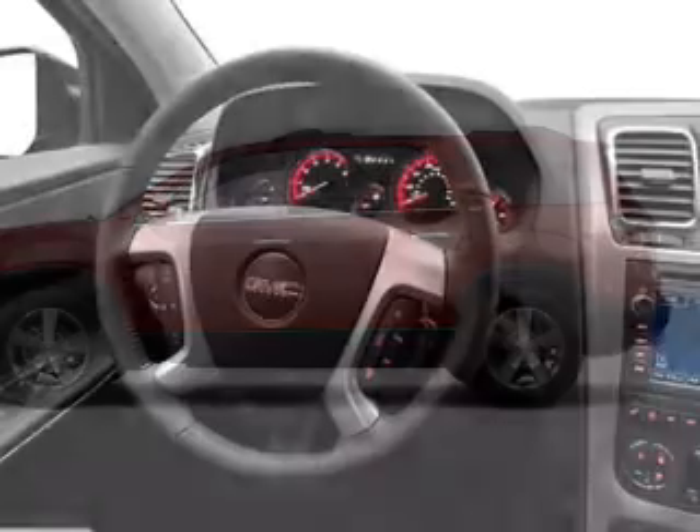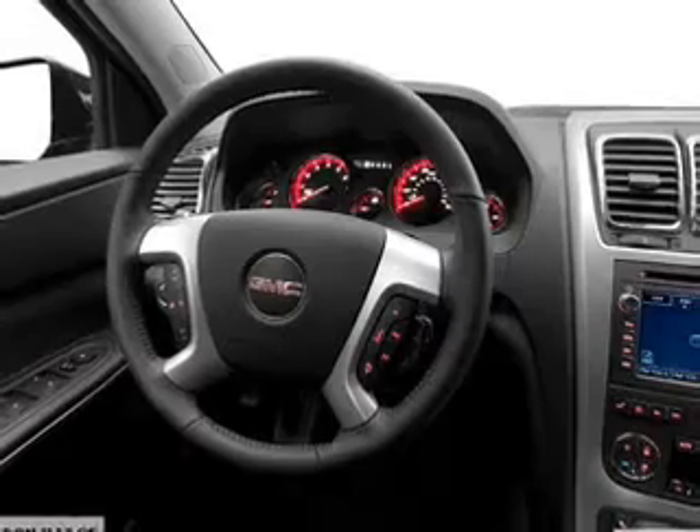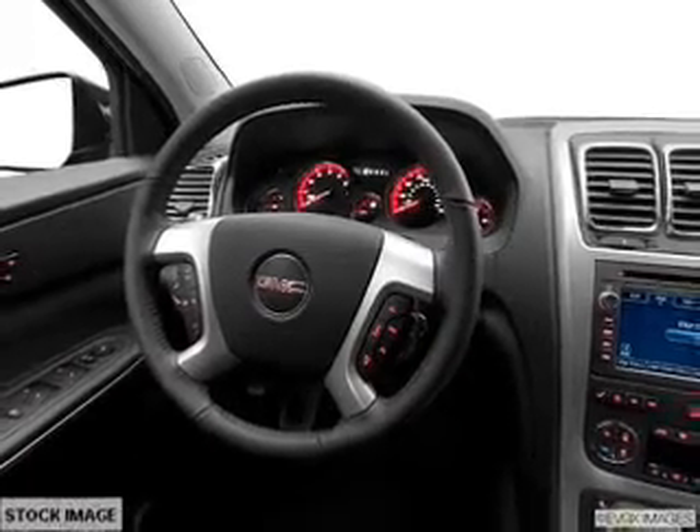Navigation is included to help you get to your destination with ease. Stand out from the crowd with premium wheels. The anti-lock braking system will keep you safe on the road.